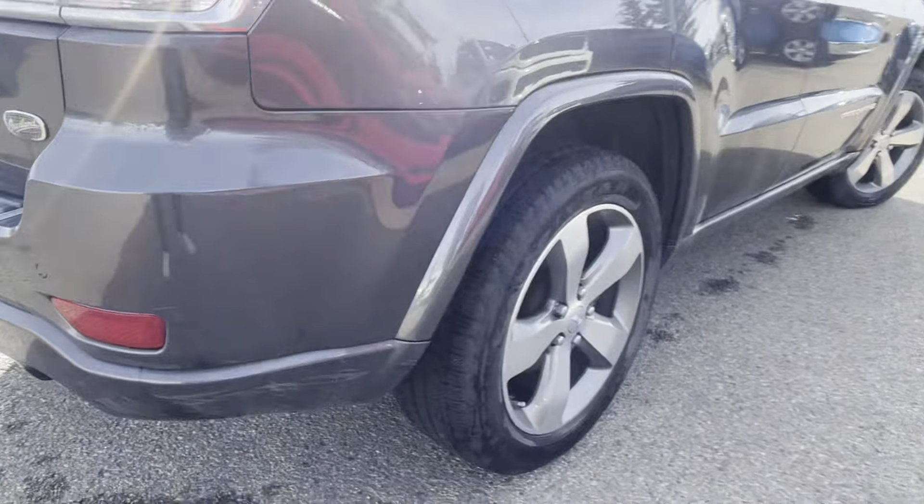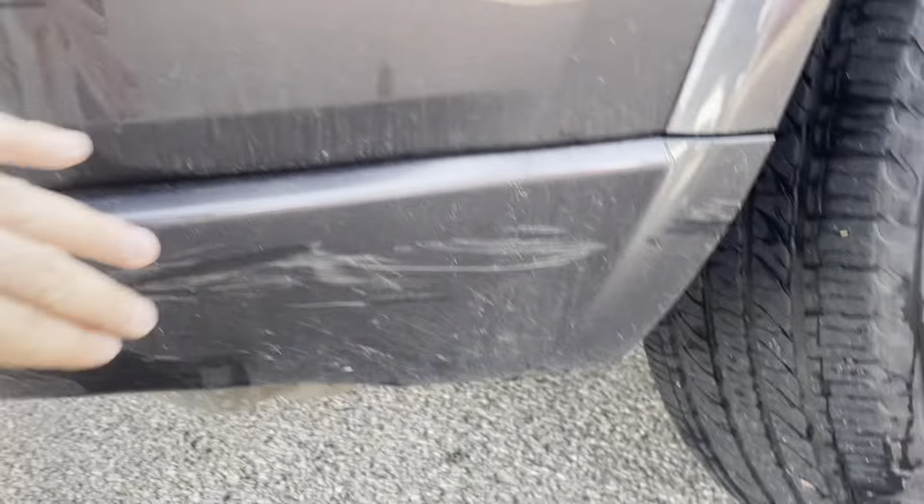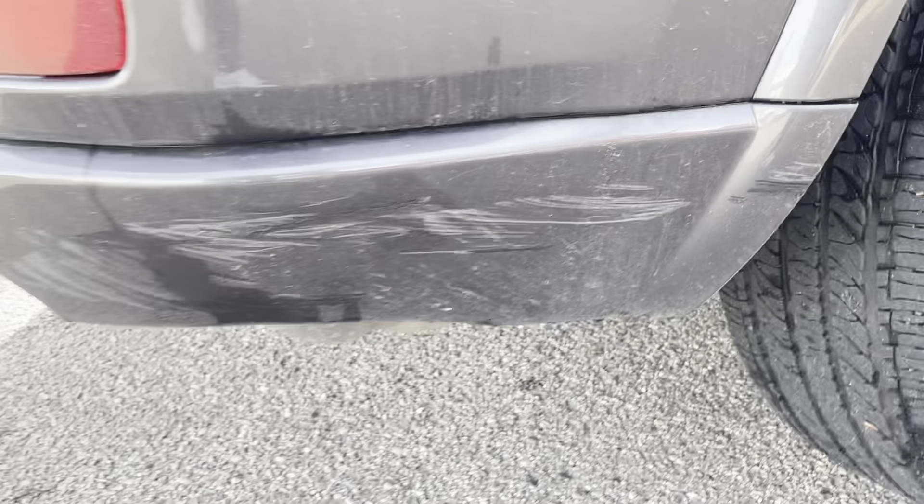Now a few small things — I see one small little scuff just on the bottom here. I do want to make sure — yeah, so that is the scuff. It's not just dirt.